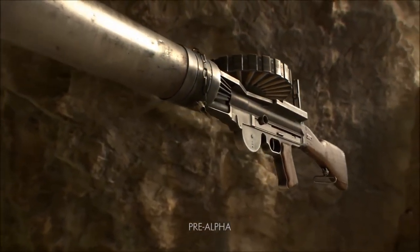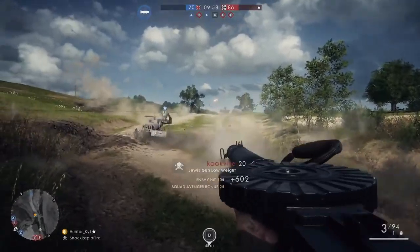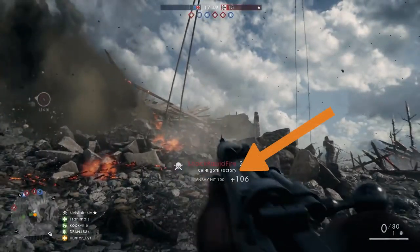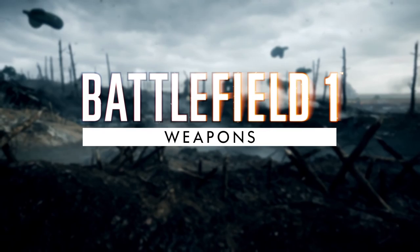DICE also seems to have fleshed out some of the class builds, since weapons have more details. For example, the Lewis gun has a low weight tag, and the Chez Rigotti appears to be direct from the factory. There is no confirmation any of these weapons of war will be included in the beta, but the inclusion of them in the recent weapons video makes me wonder if this really was an unofficial beta teaser.